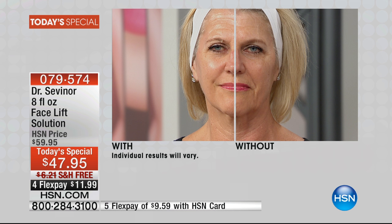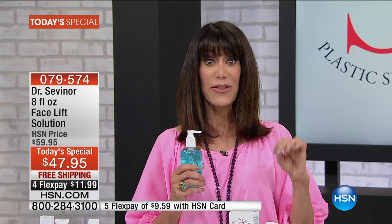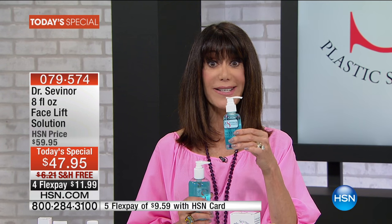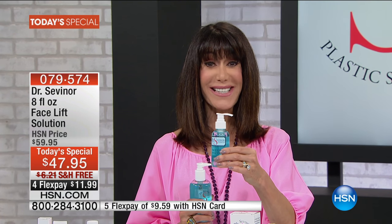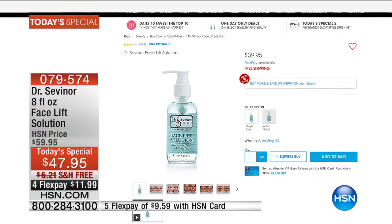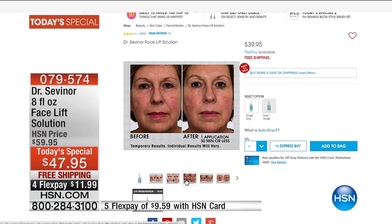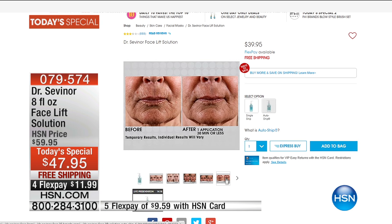We also had another one we did live here in the studio. If you've never tried the Facelift Solution before, in three years at HSN we have sold over 244,000 of them. The regular size — four ounces — is $39.95 right now at HSN.com, and already over 3,000 are gone. We are going to give you a second one.